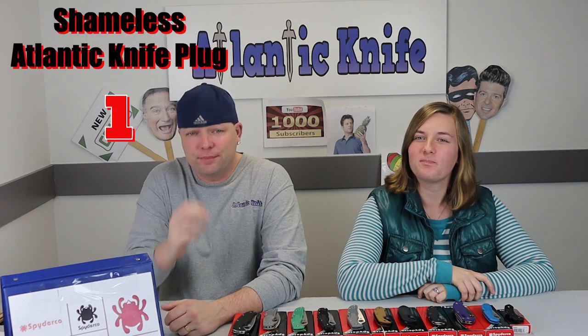Spyderco was founded in 1976 by Sal and Gail Glesser, and was focused on selling their number one product, the Triangle Sharpmaker, at things like trade shows, fairs — out of their bread truck. You can get that on shirts now, you know, at atlanticknife.com.